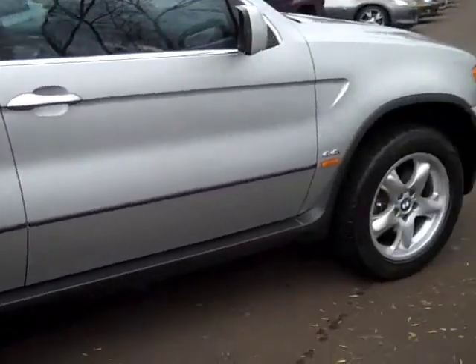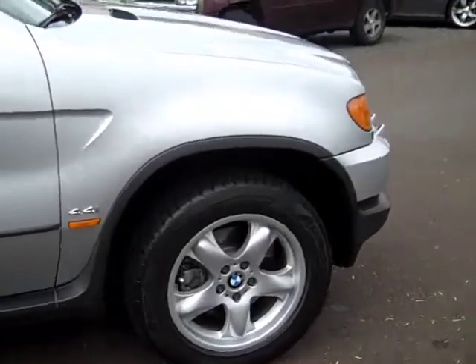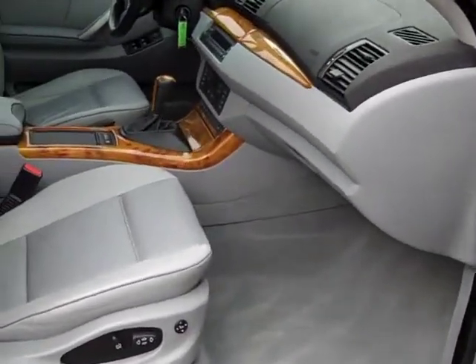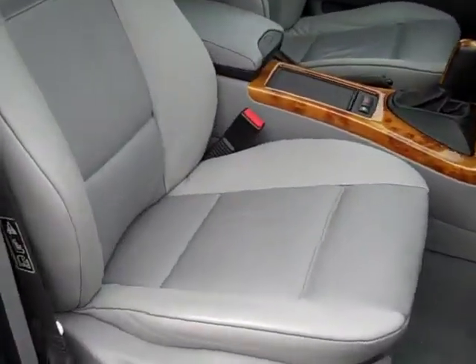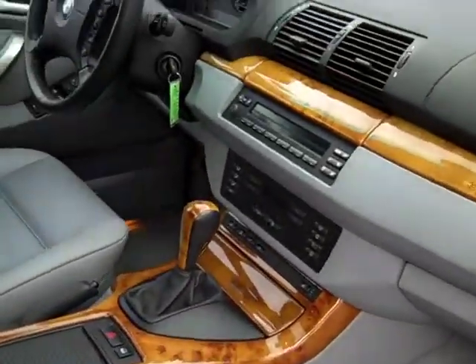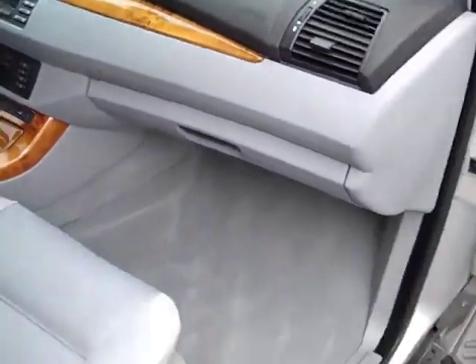See the emblem there — it's a 4.4 liter V8 model. Take a look at the interior: it's a two-tone gray with light color wood trim. Both seats are power and both have lumbar support. Nice clean seats. The dash and wood trim are in really good shape.